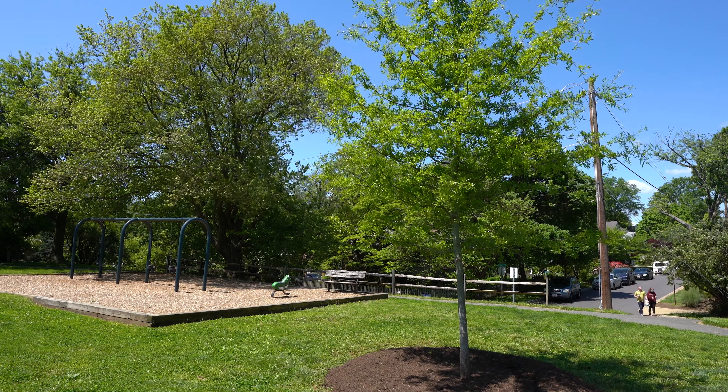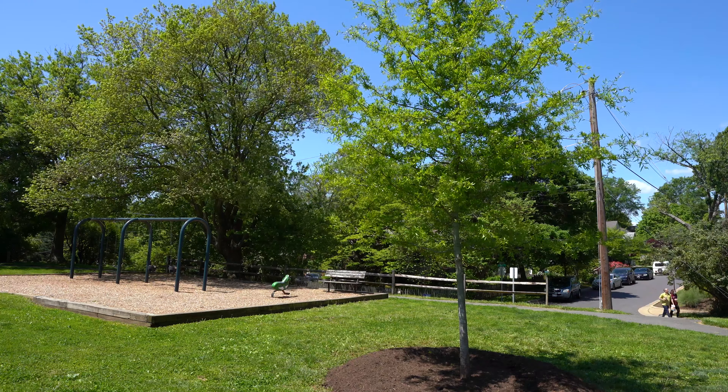Today we're taking a closer look at one of our programs in partnership with Montgomery Parks and Pope Farm, where we're going to be able to transplant a large canopy tree to one of our downtown parks, Nolte Park in Silver Spring.